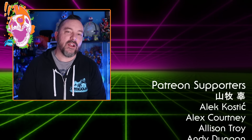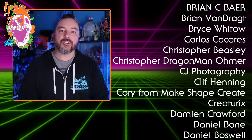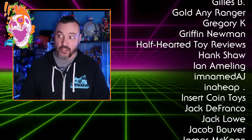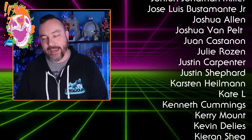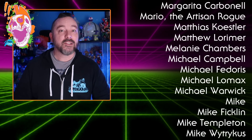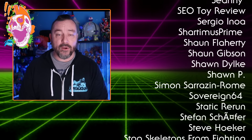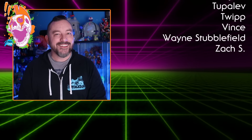Thank you guys so very much for joining me for another installment of Toy Hunting with Pixel Dan. I'm really happy that you guys are here and I hope that you're still enjoying these episodes every single Saturday because I am having an absolute blast shooting these and putting these together. Honestly, this channel right here is some of the most fun that I've had doing YouTube in many years. I'd love to encourage you guys to hit that subscribe button if you enjoyed the video. Leave me a comment down below — let me know what you think of Game Point or leave me suggestions for a cool store I should check out. Thanks so much for watching. Happy hunting, and until next time, my friends.